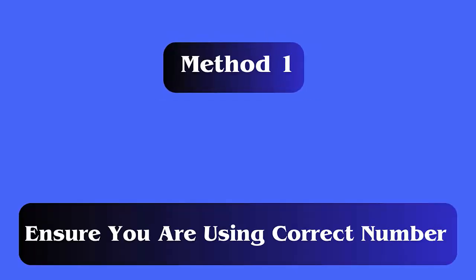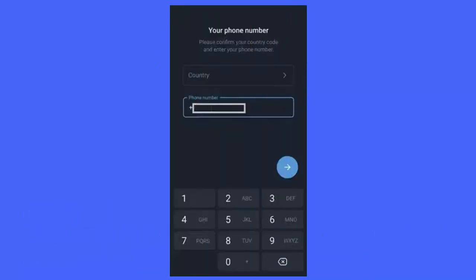Method 1: Ensure you are using the correct number. The very first trick that you should try to get rid of the issue is to check the phone number. It's very important because if you are using the wrong number, then you will never get the code.